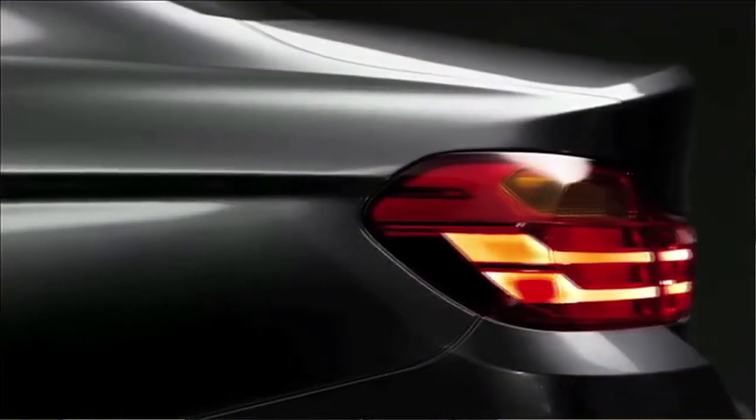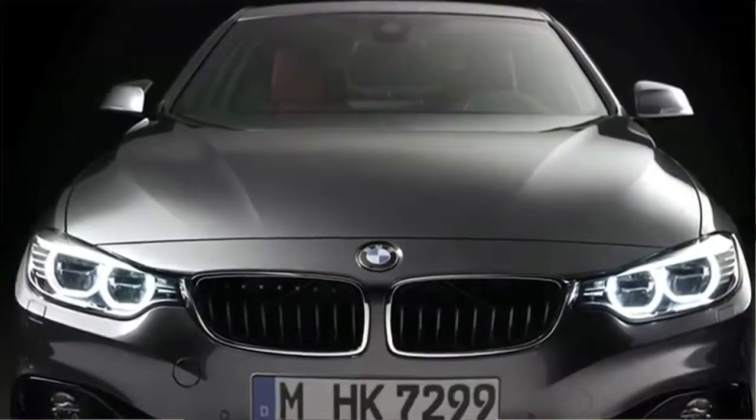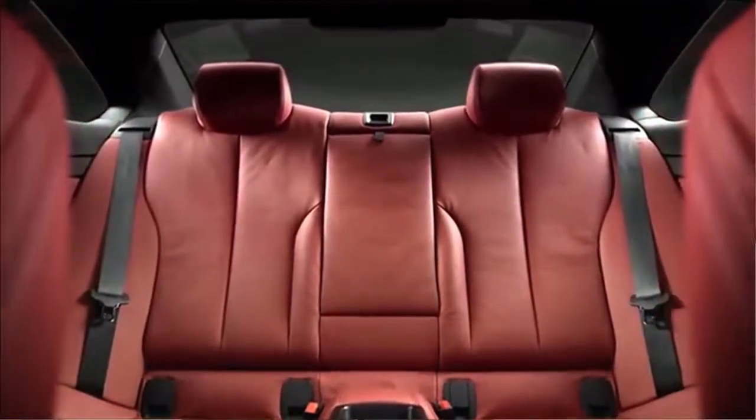Hi, I'm Daryl Budd. Welcome to this edition of the Budd Report. In this edition, we are going to introduce the all-new BMW 4 Series. This car is truly the ultimate driving experience. It combines a luxurious and athletic look with power and efficiency, and a ton of impressive features.